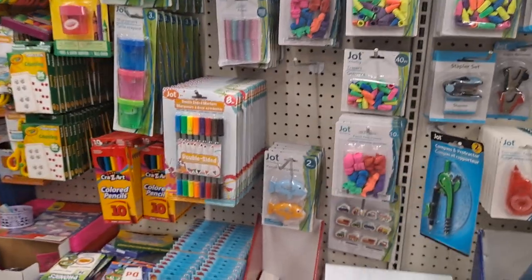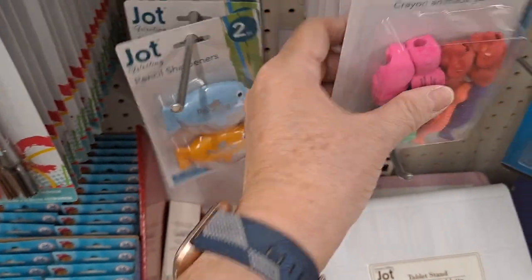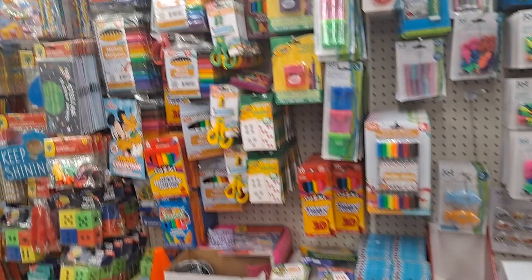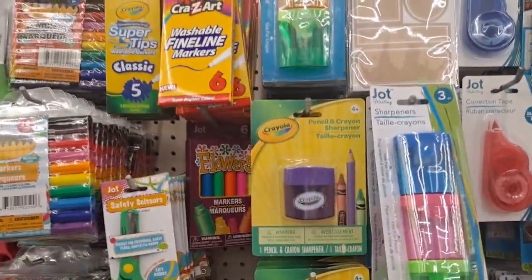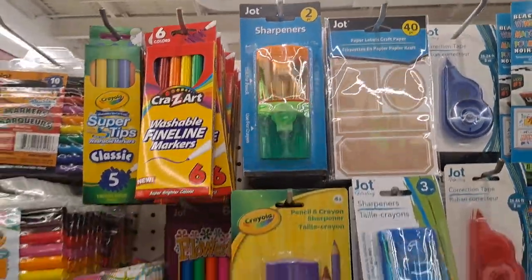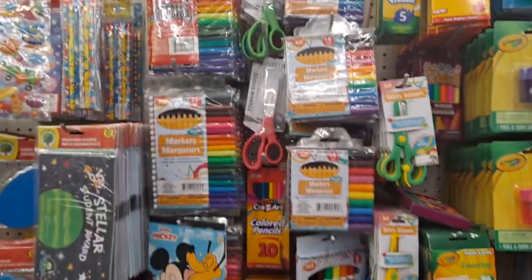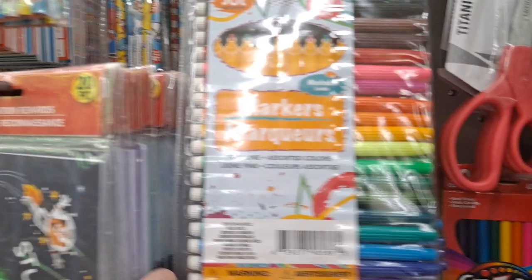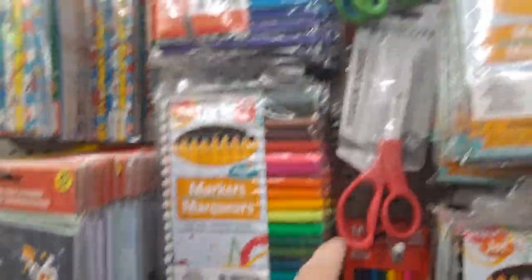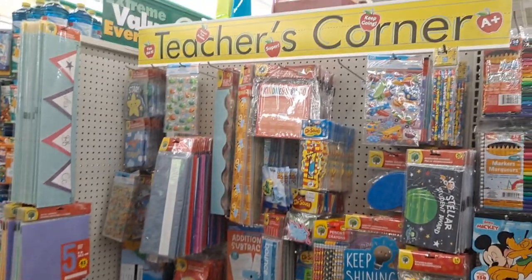Erasers, pencil sharpeners — this is the Jot writing line. And then we get into the school things. That is a pencil and crayon sharpener — I love them. And then you're getting into the Crayola and Crazy Art markers. I used to be very disappointed with these Jot markers — I may have to get them again and see if they've improved. Westcott. Did y'all see all that? Good stuff.